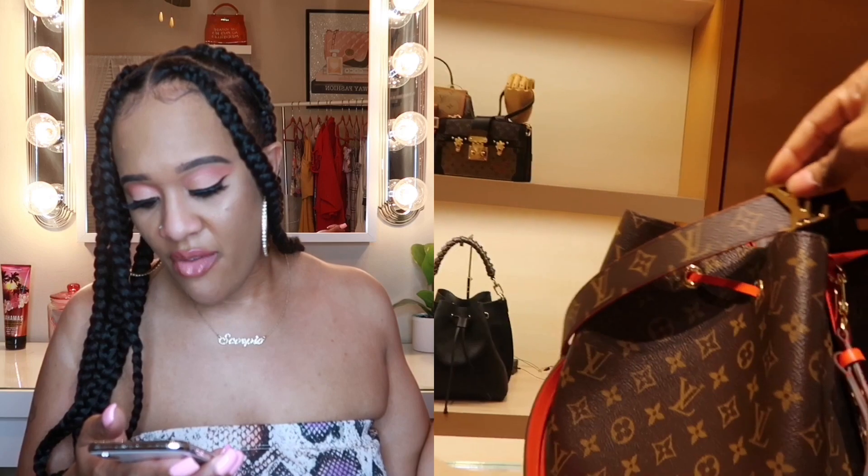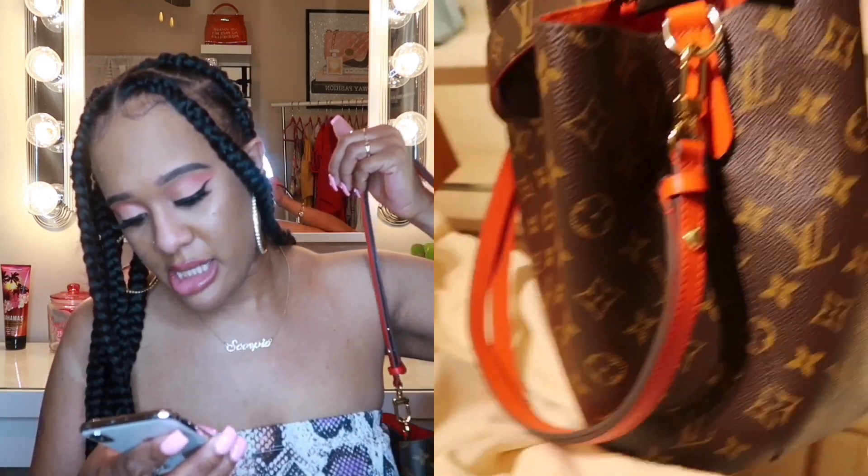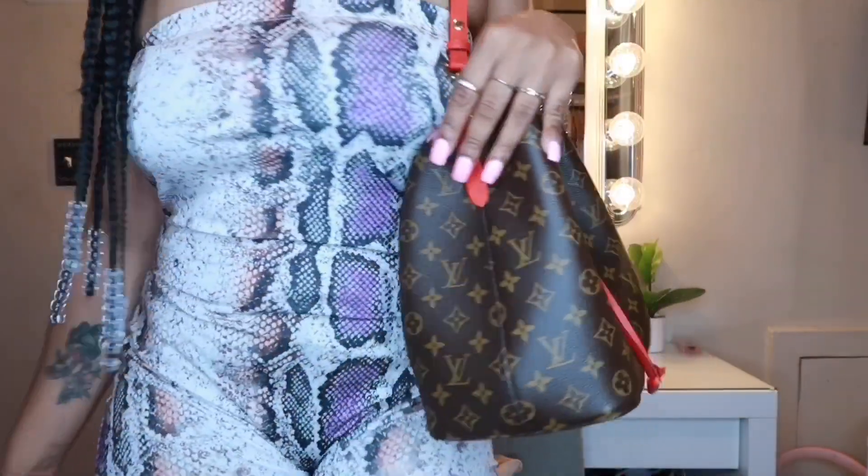She is beautiful! This is the Neo Noé. I have it in the classic monogram color with red detail. This bag retails for $1,780 US dollars, and with tax it was an additional $106.80, so my grand total with tax for this bag was $1,886.80.